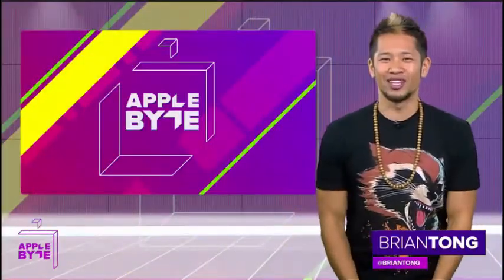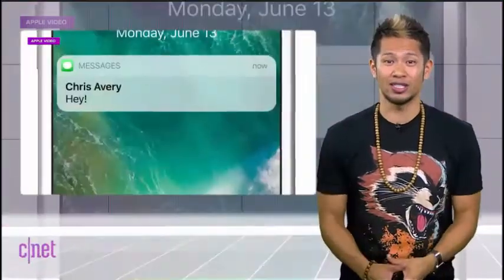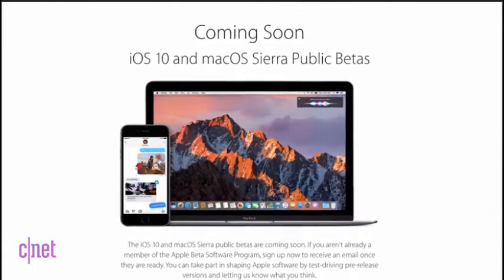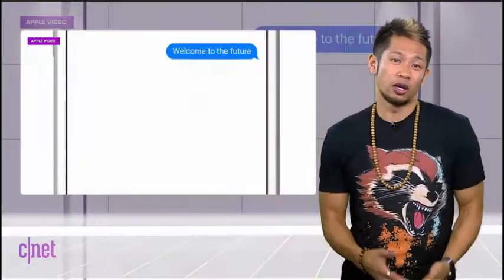What's happening, Brian Tong here and welcome to the Applebyte, for everything good and bad inside the world of Apple. Now if you want to get your first taste of iOS 10 — and I know there's a lot of you — the public beta is available now. You can get access by signing up for Apple's beta software program online for free, but I will warn you to put it on a secondary device because not all your apps may work the same way.